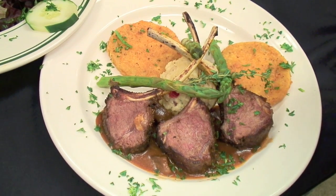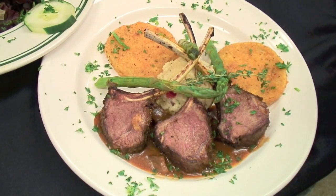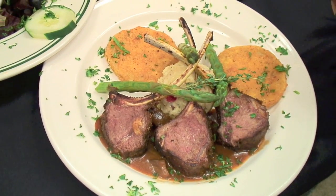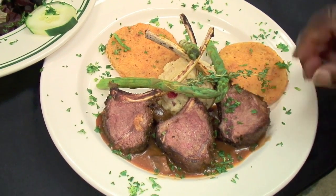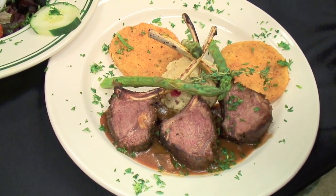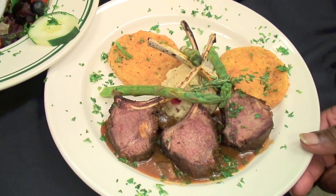The lamb chops are really exquisite. The flavor is very tender and it comes with sautéed tomatoes, fresh asparagus, a garlic horseradish potato — and of course this again is a must have.